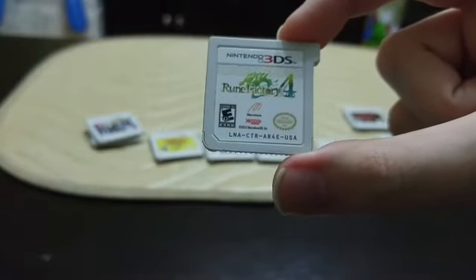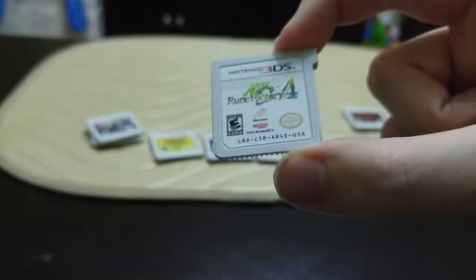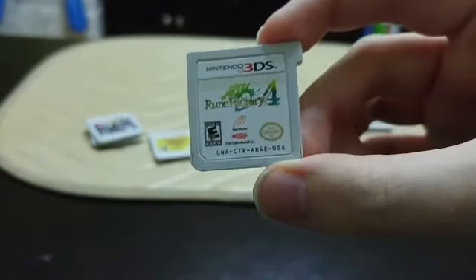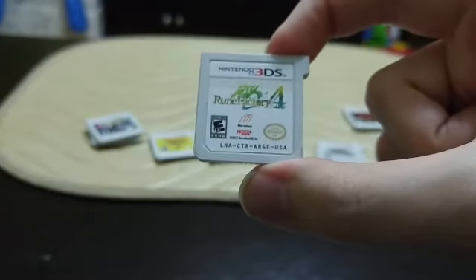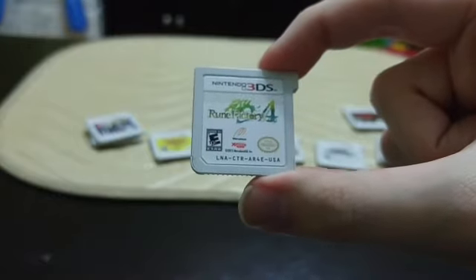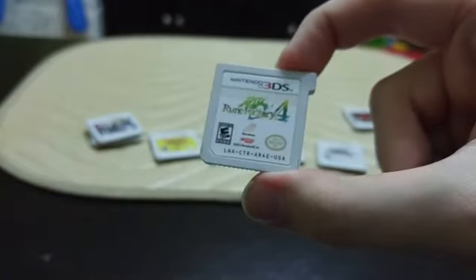Next up is Rune Factory 4 — a game I haven't played much of but I've been told it's very good. I've played the second and third Rune Factory games quite a bit. I don't really like this one that much yet, but maybe I just haven't gotten into it enough — it could be one of those games where the story takes a while. It is the first one you can play as a girl, which is kind of neat.